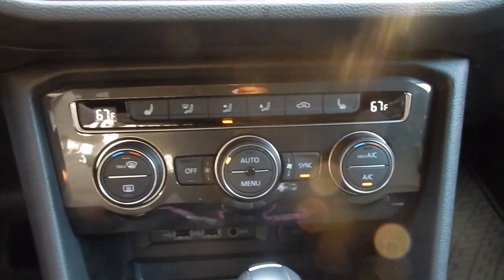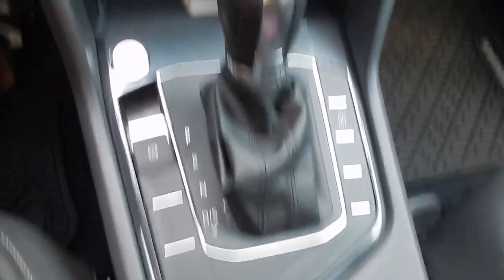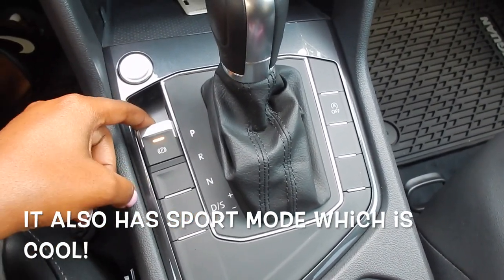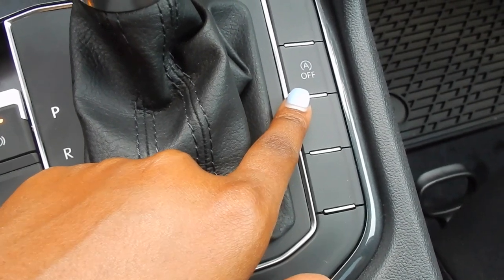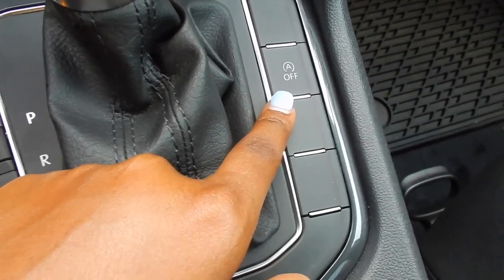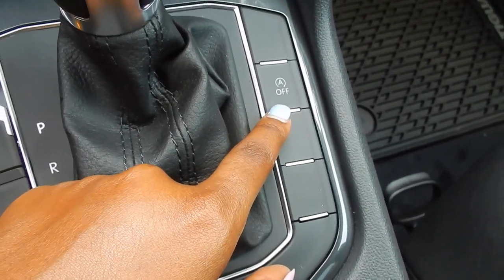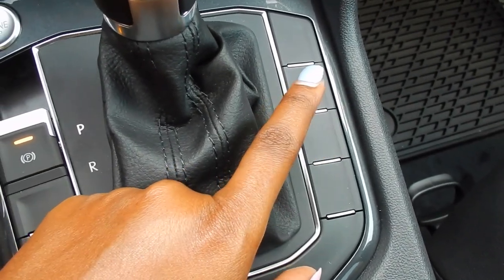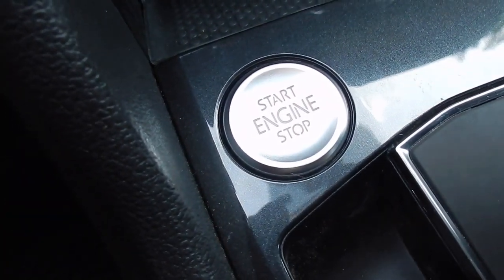It has the regular PRNDL gear selector, and then it comes with an electronic emergency brake. When this feature is on, it basically shuts the car off at a red light to save gas. I kind of don't like that because I feel like I'll hold up traffic, but it's super responsive — as soon as you press the gas it's ready to go. I also forgot to mention this is a push-to-start: you just hold the brake with your foot and push to start.